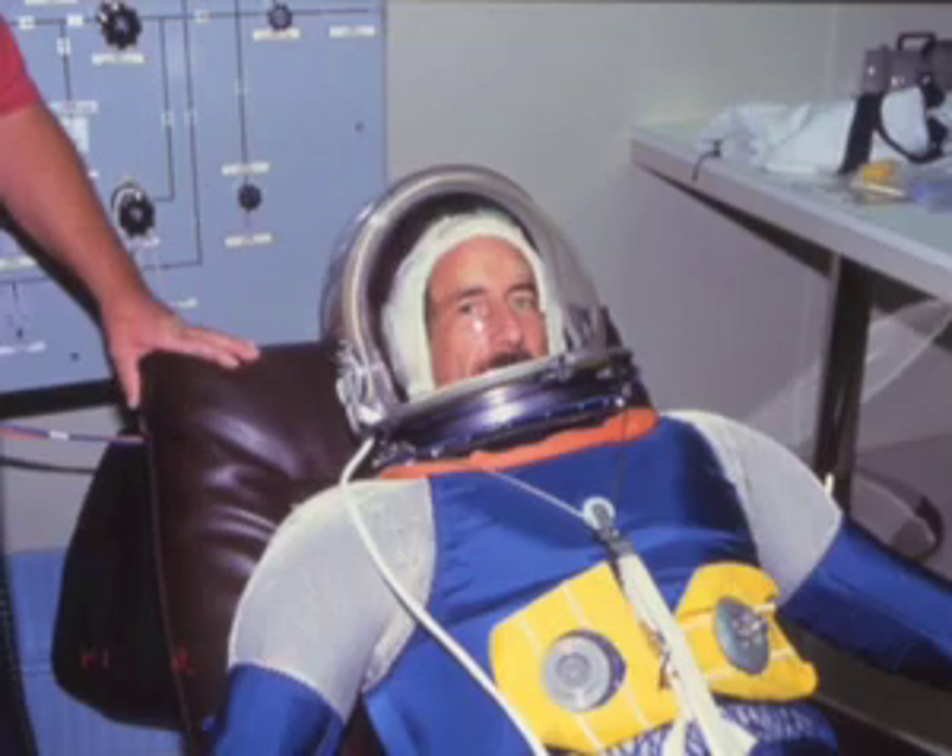When they inflate these pressure suits you can hardly move. You stiffen up just like a little thin party balloon, and comparing this with a space suit where you actually have to be able to bend it and do useful work shows some of the incredible design effort that's gone into making space suits.